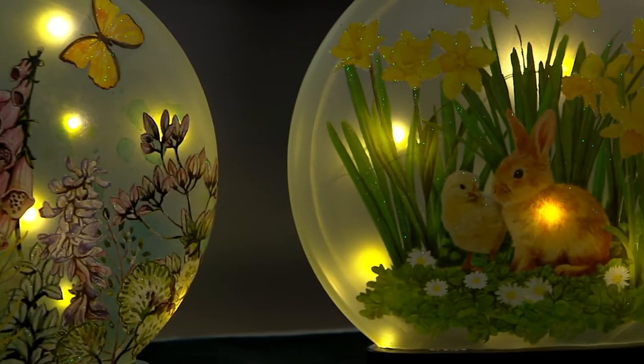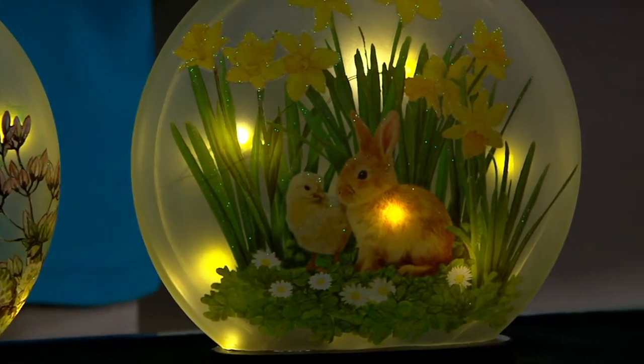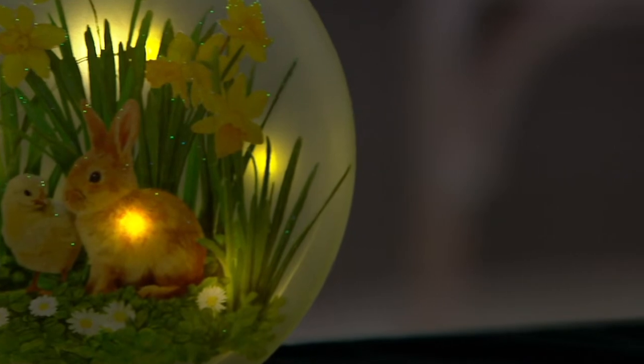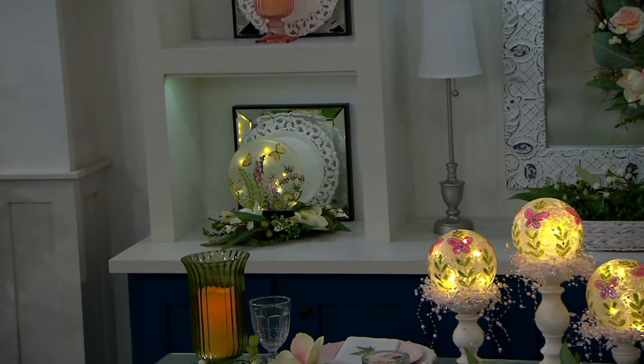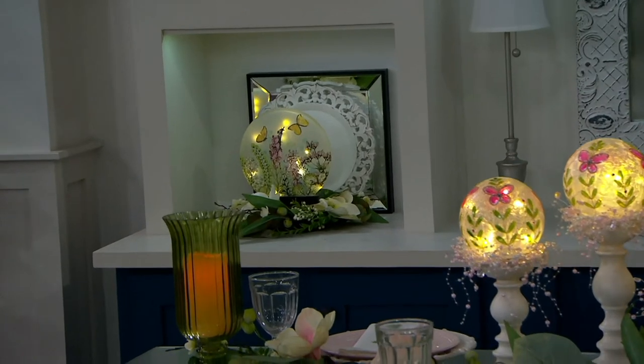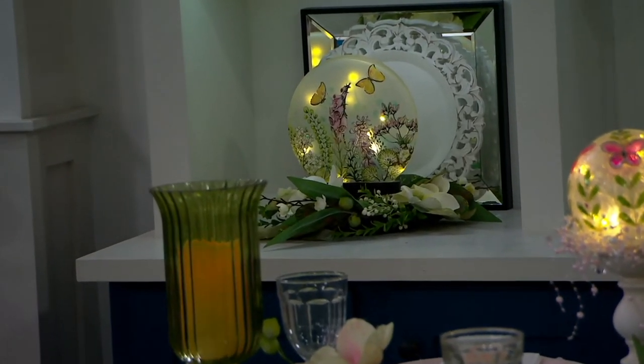This has never been seen before. It's a sphere — great size, 10 inches — and there's also a timer: 6 hours on, 18 hours off. There it is in action — look at that, isn't that pretty?